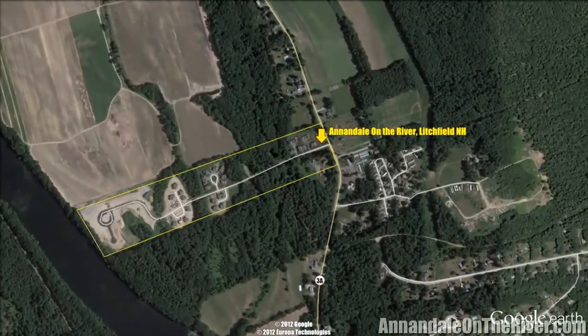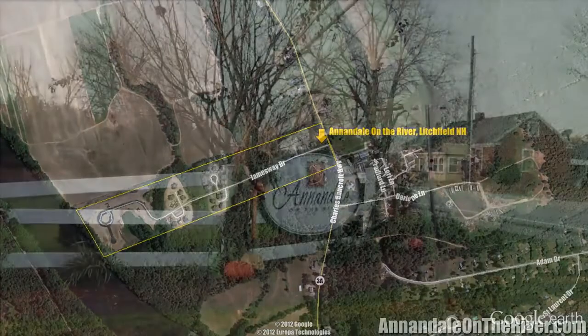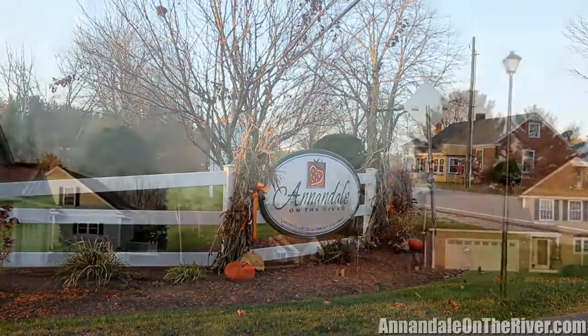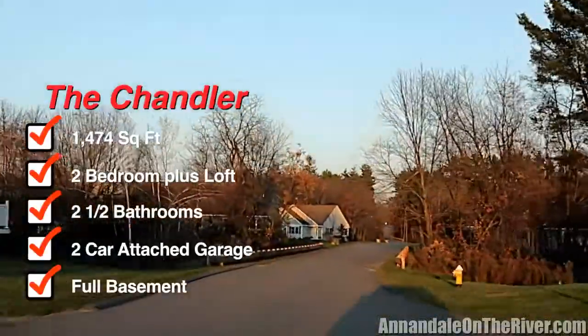Conveniently located off of Route 3A with easy access to Route 111, Route 3 and Interstate 93, and it's just minutes from downtown Nashua.